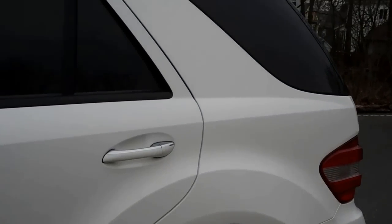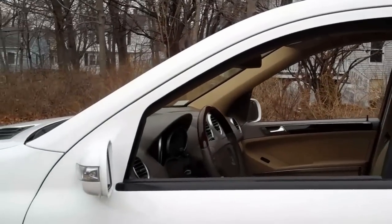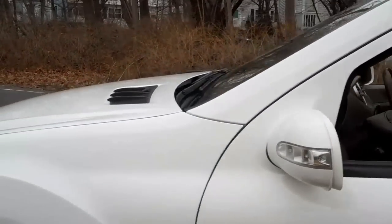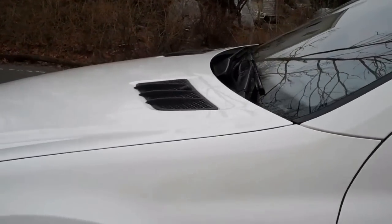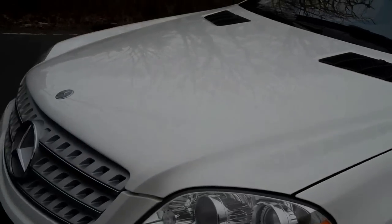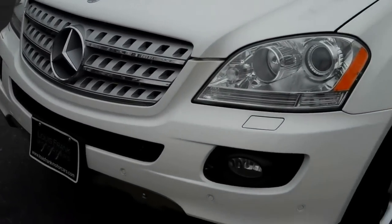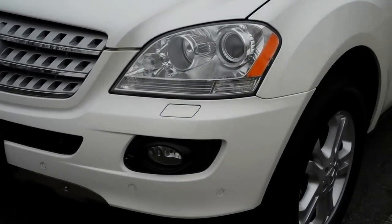We also do these videos here at Louis Frank Motor Cars to show off the quality and condition of the vehicles that we sell, and also to show any blemishes. We really pride ourselves on being as honest as possible and representing the cars that we sell as truly as possible.